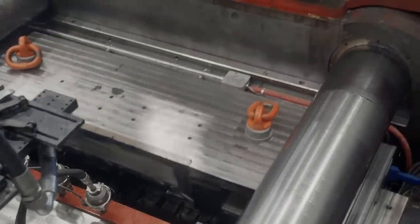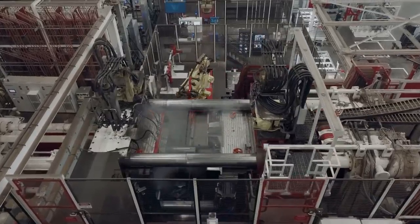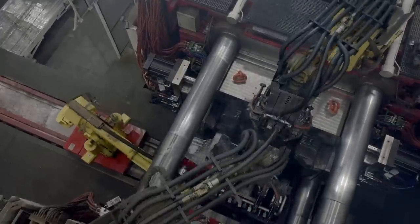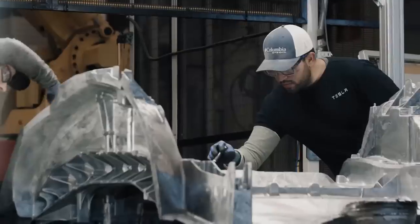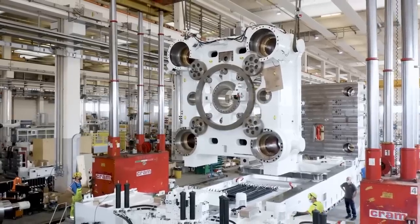Tesla has been making use of large Gigacastings for the front and rear underbody of its Model 3 and Y vehicles for some time. They use custom-designed Gigapresses ranging from 6,000 to 9,000 tons of force that are built by the company Idra and contain some extra requirements from Tesla.